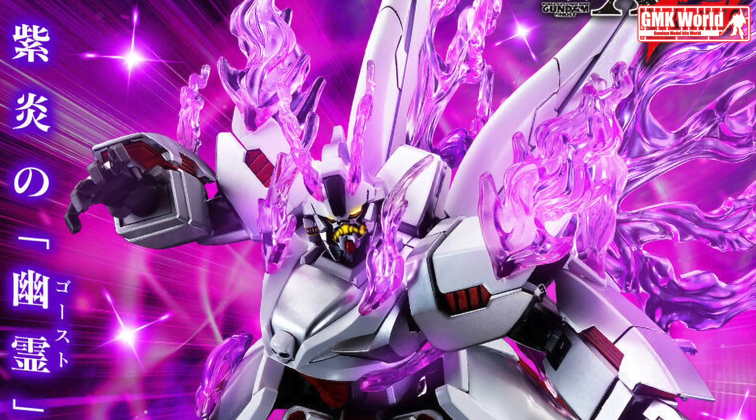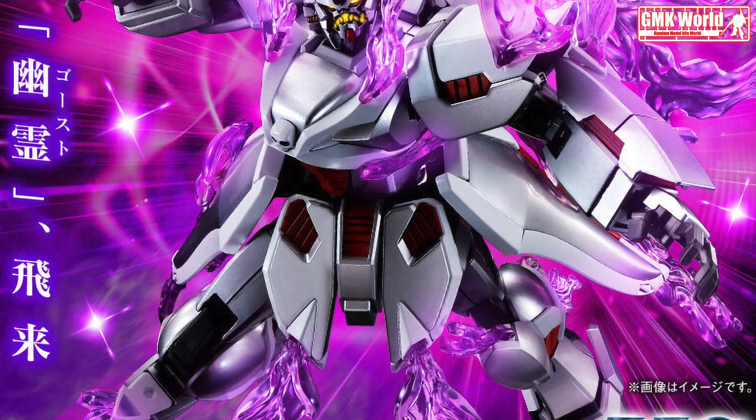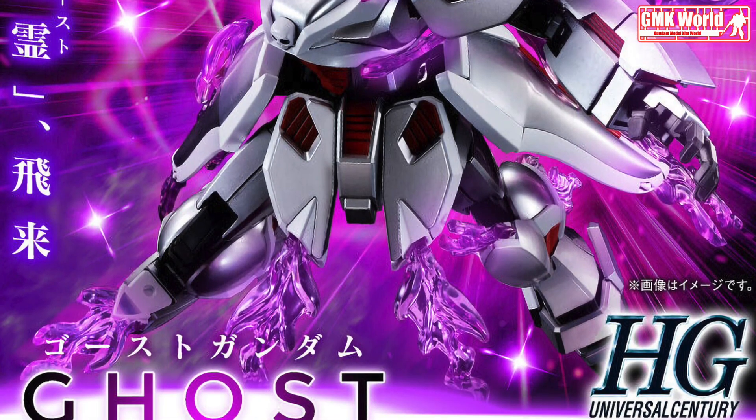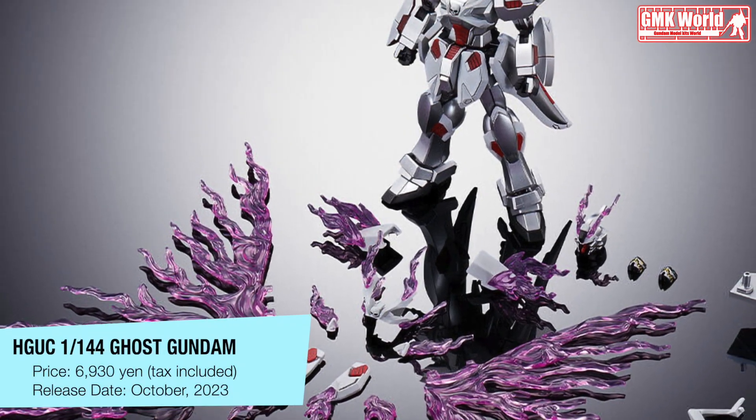Hi my friends, and everybody. Welcome to GMK World Channel. Today we will show you a new premium Bandai release from October 2023: HGUC 1/144 Ghost Gundam.